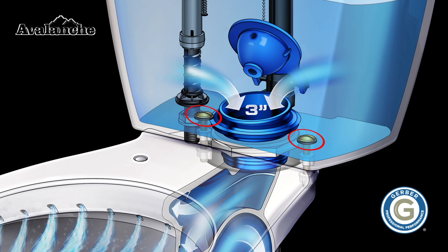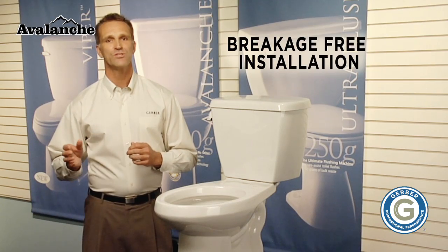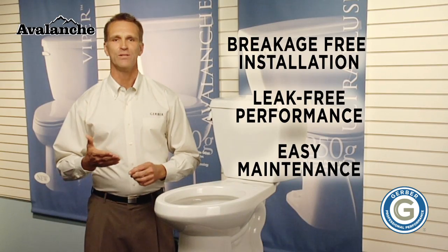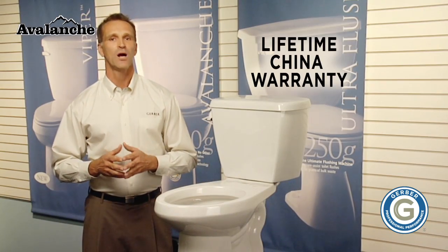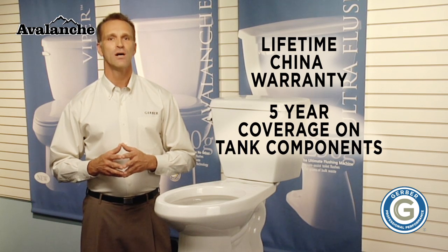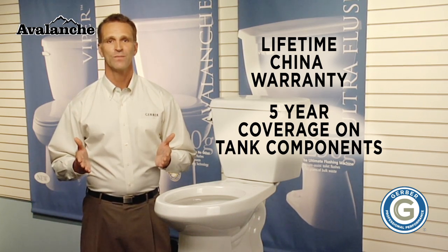The solid brass bolt and double-nut tank-to-bowl connection provide breakage-free installation, leak-free performance, and easy maintenance. The Avalanche also comes with a lifetime warranty on the china and a full five-year coverage for the tank components. It is available in all rough-in dimensions, all standard bowl shapes and sizes, including the comfortable ergo height.